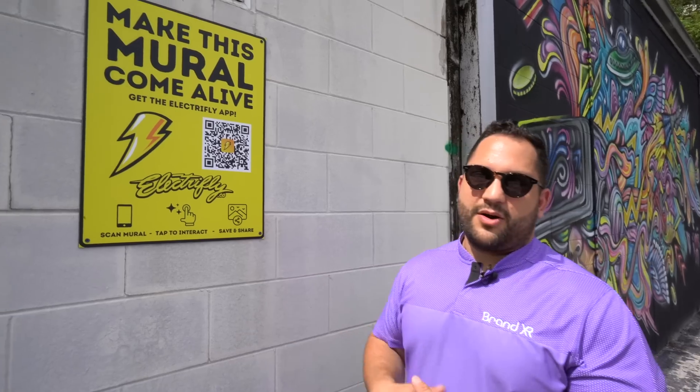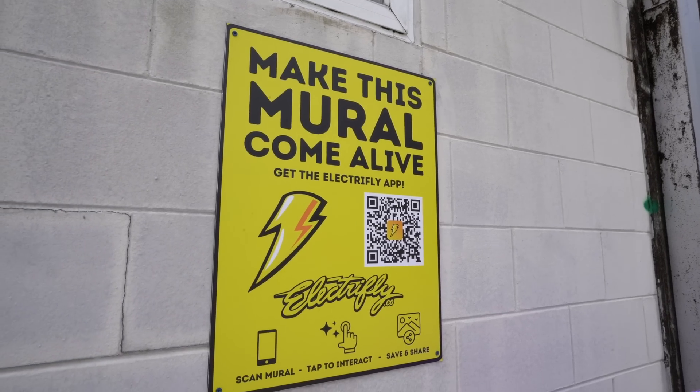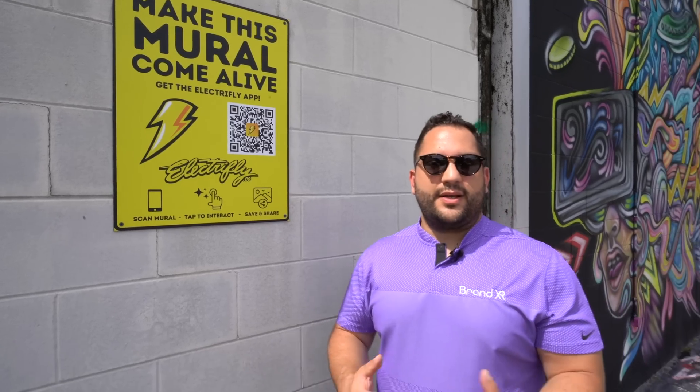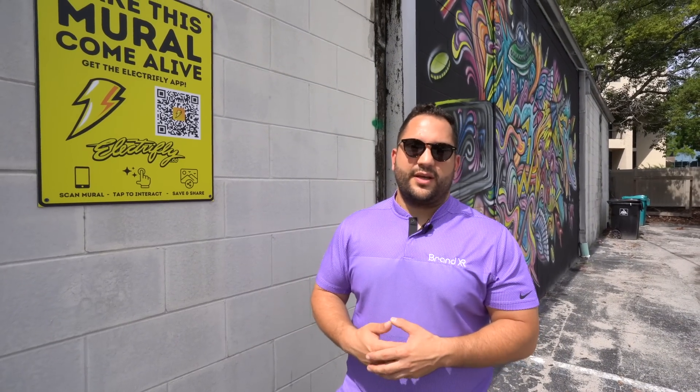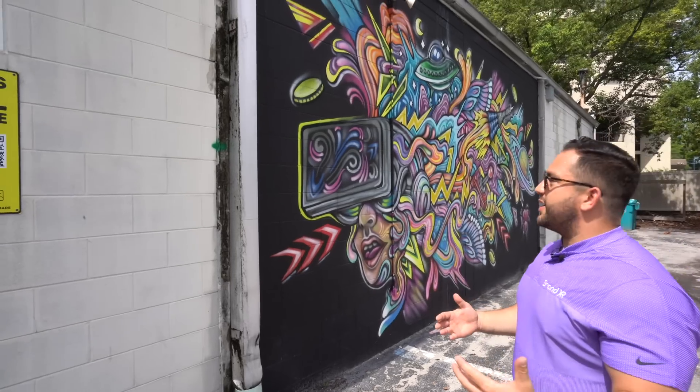Today we're going to be talking about ElectriFly, which is one of BrandXR's customers that's using BrandXR's technology for augmented reality experiences — augmented reality art experiences specifically. They have popularized this concept of augmented reality murals.